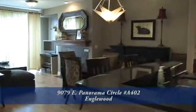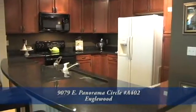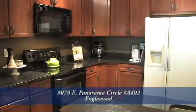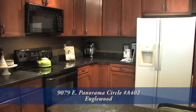Welcome to Unit 402. This beautiful one bedroom plus an office unit has 948 square feet. There is a luxury kitchen with granite countertops. All the appliances are included with this unit — a glass top range, microwave, dishwasher, and refrigerator. Stainless steel sink with upgraded faucets are included as well.